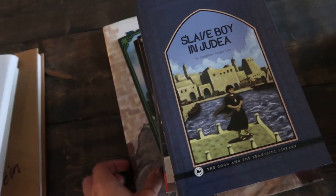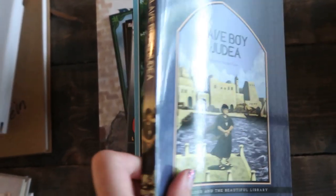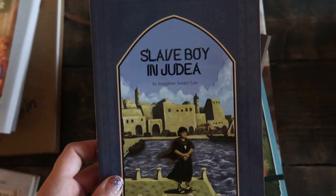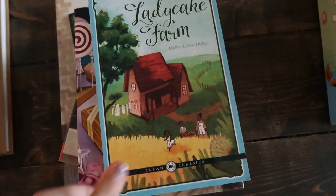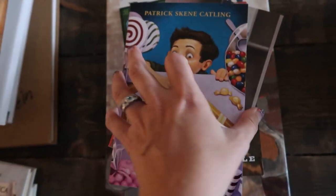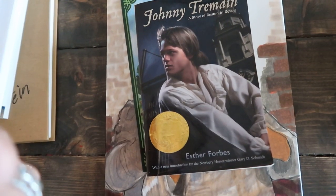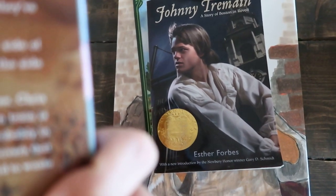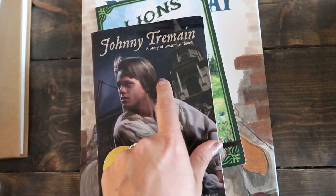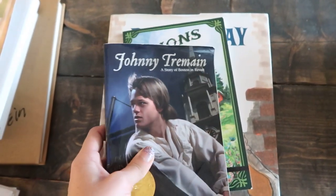These are our family read-alouds. We're also going to finish the Little House series on Audible. For read-alouds, we have: Slave Boy in Judea from the Good and the Beautiful library; Lady Cake Farm; The Chocolate Touch, which looks like a quick fun read-aloud; The Indian in the Cupboard of course; The Perilous Road, which is a Civil War story; and Johnny Tremaine, which we're going to start with because it's set during the Revolution — I've been waiting to read this one for about three years now.